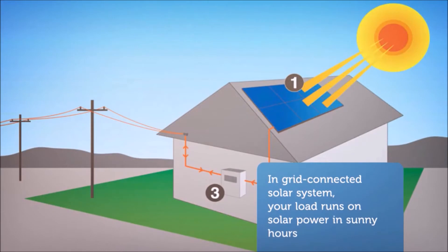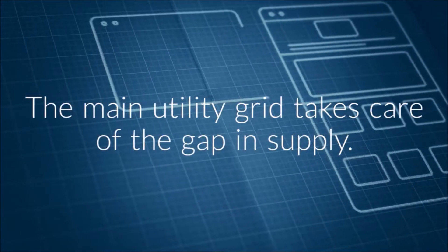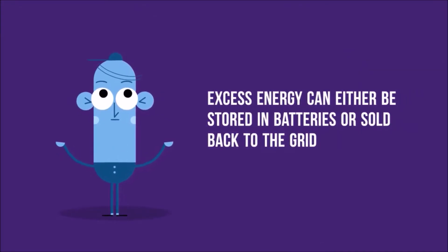In a grid-connected solar system, your load runs on solar power in sunny hours. The main utility grid takes care of the gap in supply. Excess energy can either be stored in batteries or sold back to the grid.